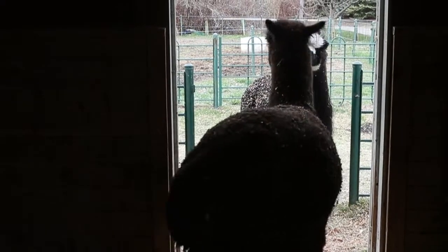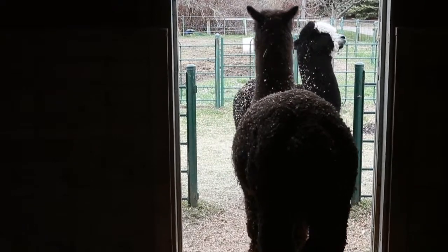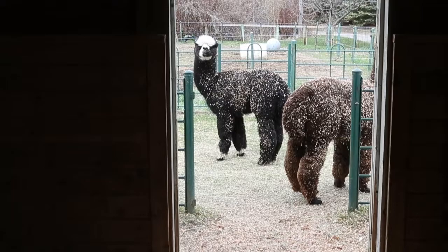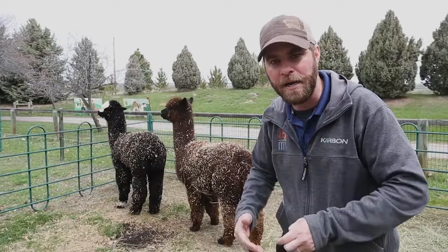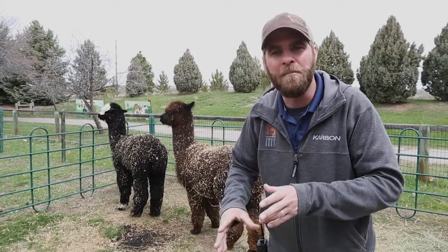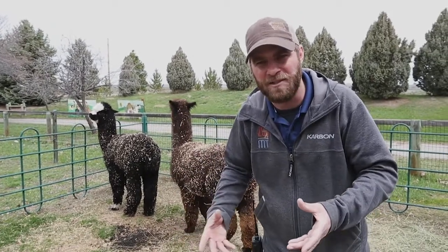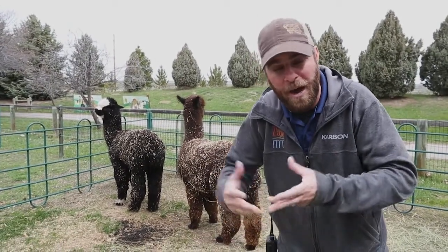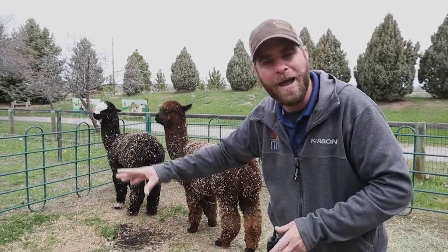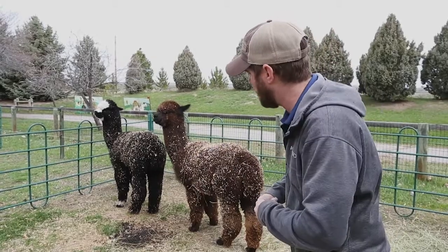So a lot of times you'll see these guys just randomly chewing throughout the day. Their wild counterpart — the animal in the wild — is called a vicuña, and that's actually found down in South America. Alpacas, although they can be wild, are mainly domesticated nowadays. To find a wild alpaca out there is really rare — the vicuña is essentially the wild version of the alpaca.